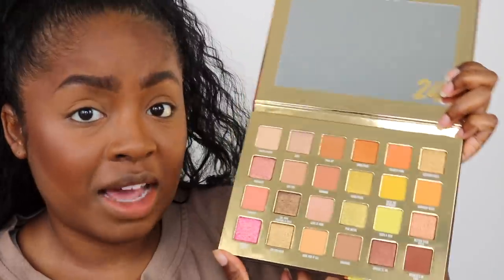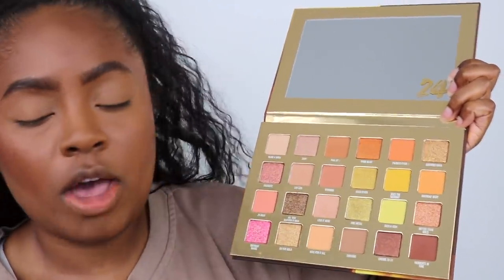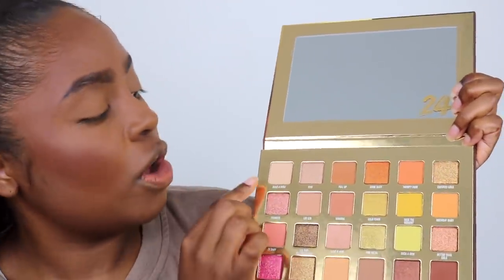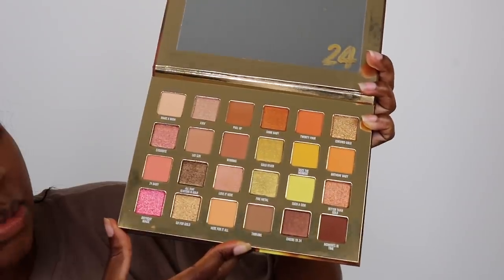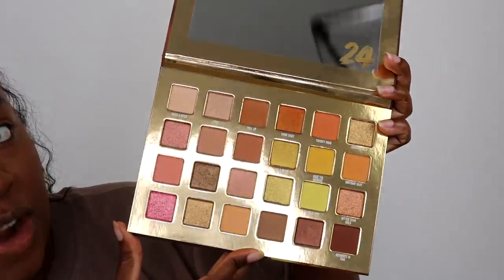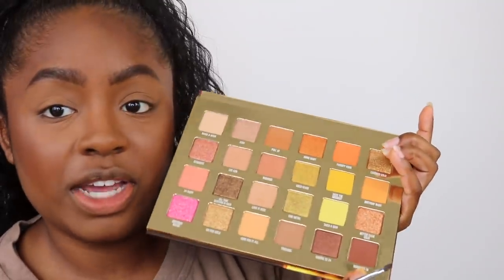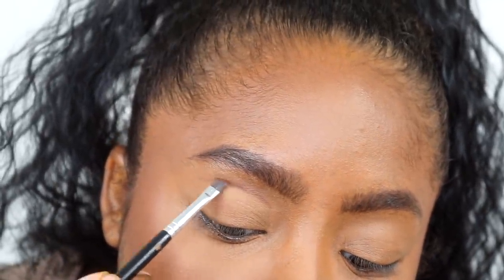Pulling out the palette now — it's got a lot of shades. 24 shades for her 24th birthday. Each one has a name. They're all birthday themed: Make-A-Wish, Birthday Magic, Leo Season because Kylie is a Leo, Cheers to 24. So I'm gonna take the darkest shade in the palette and start carving out my lid. It's not super visible, but it's a nice color.